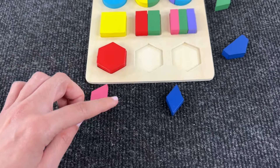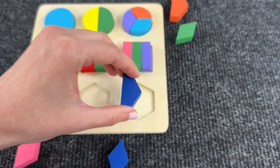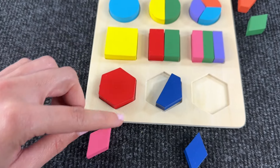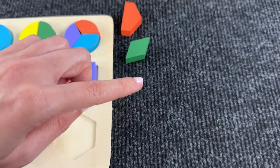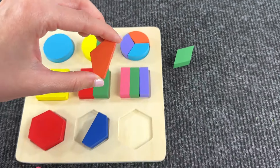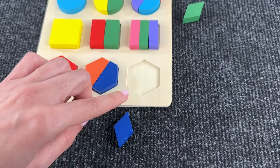Now we need two pieces to form a hexagon. Let's try this one — all right! And now we need to find another one. Great job! Let's put this shape here. And now we need three pieces to assemble the last hexagon.